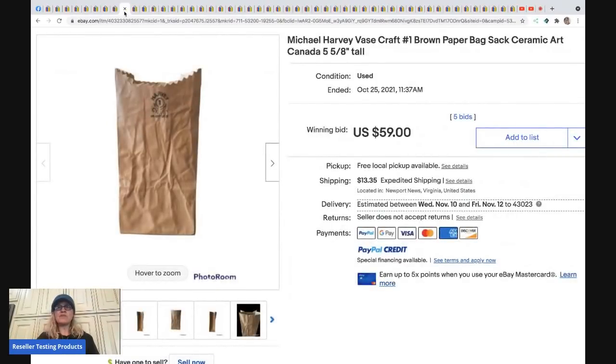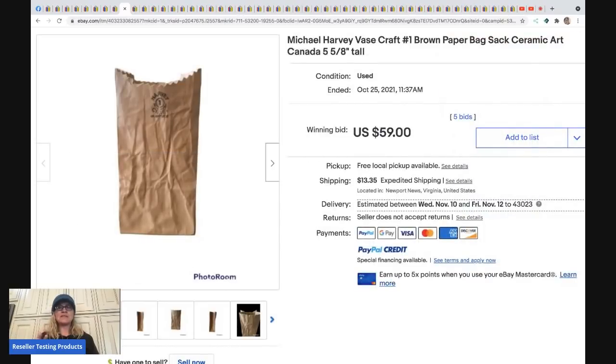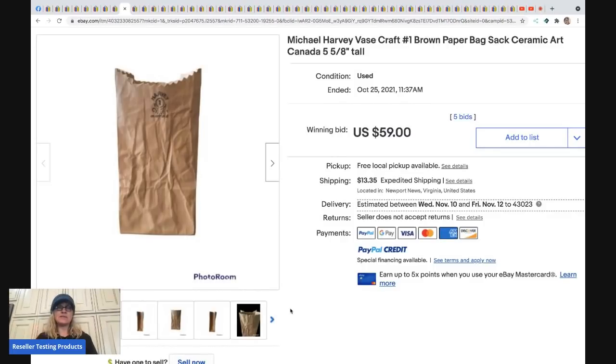The next item is a Michael Harvey vase craft brown paper bag — ceramic art. I actually showcased one of these in a Goodwill eBay store video and that one went for more. This one, shared by a member of my Facebook group, sold for $59 plus shipping.